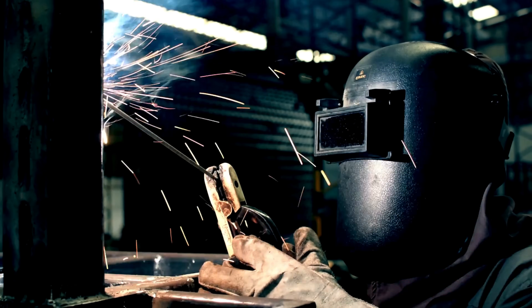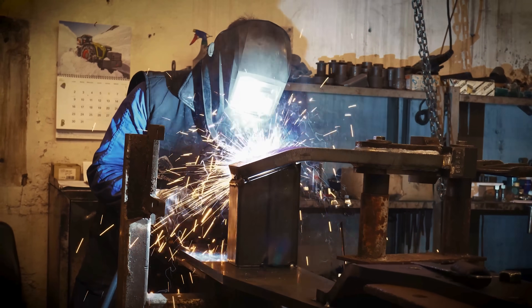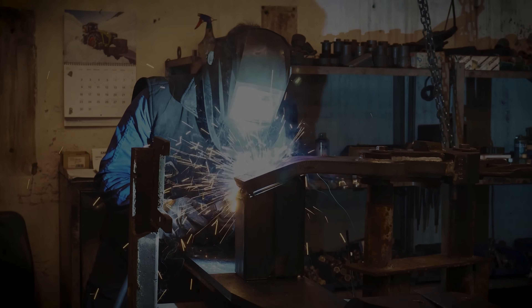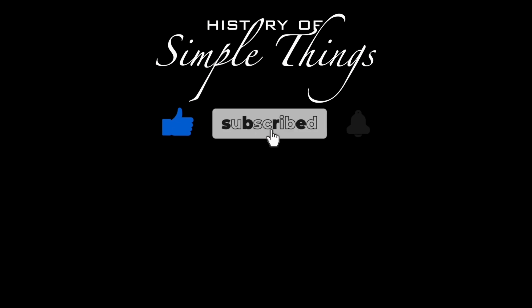Thank you for watching. If you have suggestions for our next video, feel free to share them in the comments below — we'll be sure to give you an acknowledgement for your contribution. Thank you for joining us on this journey through the history of simple things. Don't forget to like, subscribe, and stay tuned for more stories woven through the smallest details. See you next time!